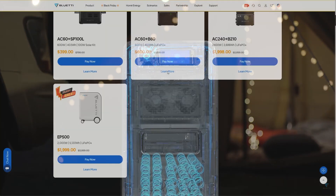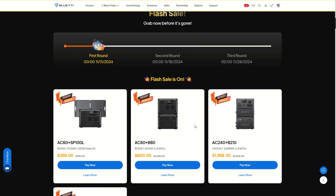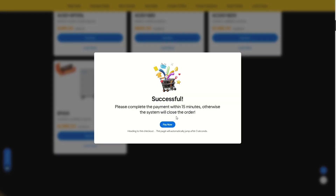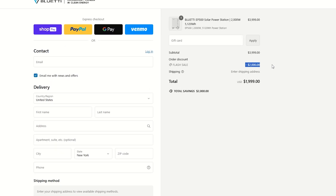The sale going on right now is insane at $2,000 off, so definitely take advantage of that. Use the link to get to the page, then hit buy now — it'll go into your cart and you'll only have 50 minutes to complete the purchase because availability is very limited. Once you get it in your cart, you'll see your $2,000 discount.